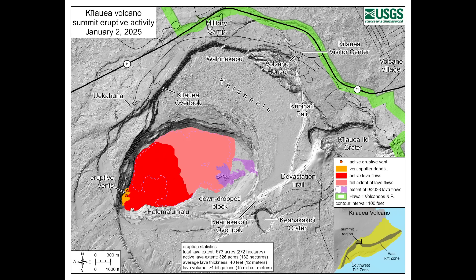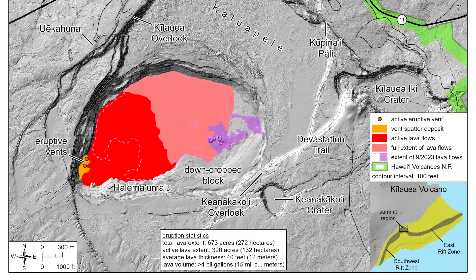This map published on January 2nd shows in pink the full extent of the flows since the eruption started on December 23rd — a total of 673 acres or 272 hectares. Half of that area, shown in red, is still active lava. Scientists estimate the total volume to be at least 4 billion gallons or 15 million cubic meters.